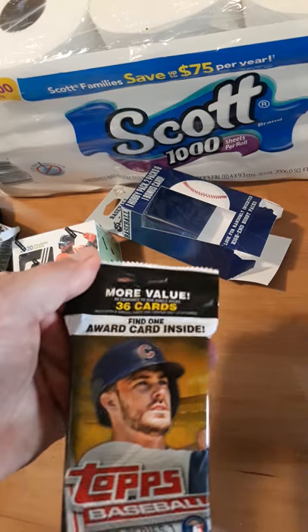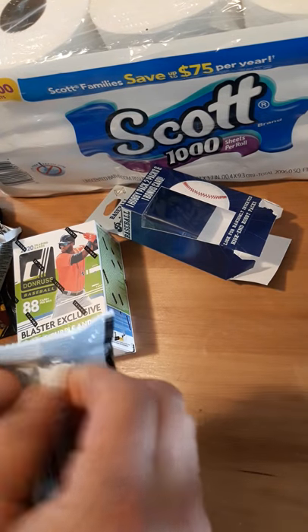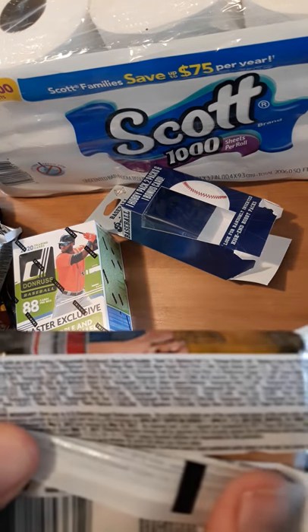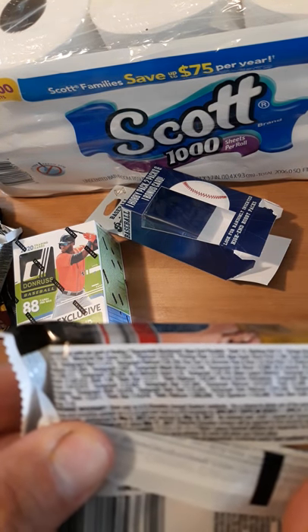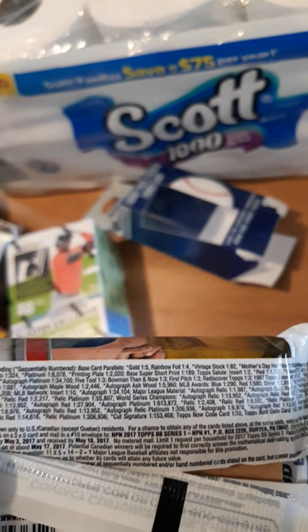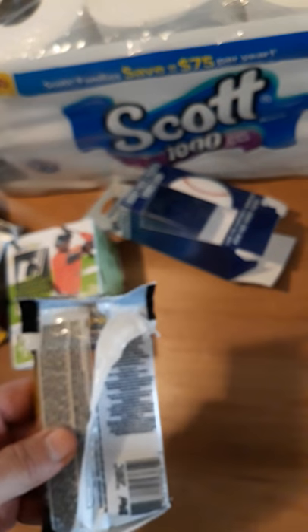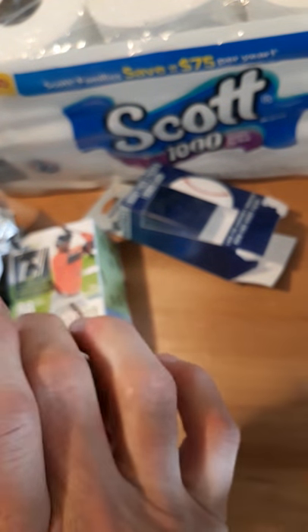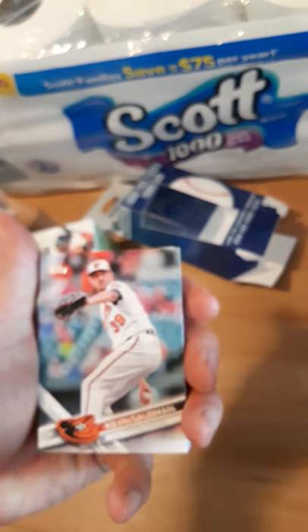Now the big one — let's see what's in here. Hopefully we can find a nice Aaron Judge. That would be cool. Not that these matter anymore, but feel free to take a peek at the odds. It would be really cool to find Aaron Judge in here. Hopefully the corners aren't too bad — they look clean. Not too bad, a little ding in the corner. I like how they did the back. I think this is the first or second time I've opened 2017.